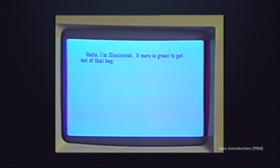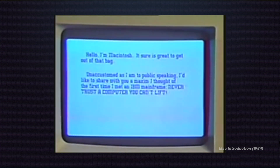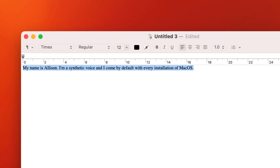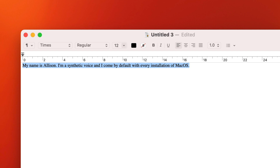Computers in the 80s felt like magical boxes. A year before Wargames, Steve Jobs wowed audiences with the presentation of the first Mac. Since then, the voice quality has improved quite a lot. My name is Allison. I'm a synthetic voice and I come by default with every installation of Mac OS. It's not perfect, but it's certainly passable.